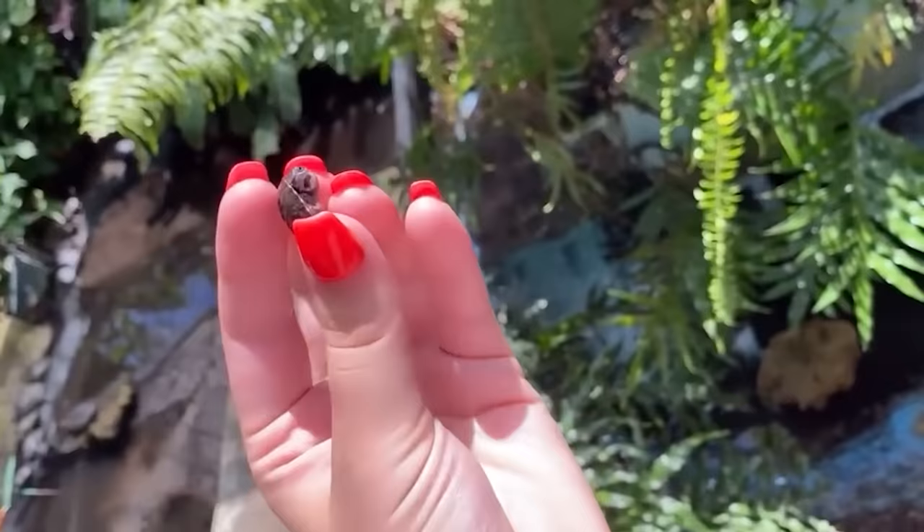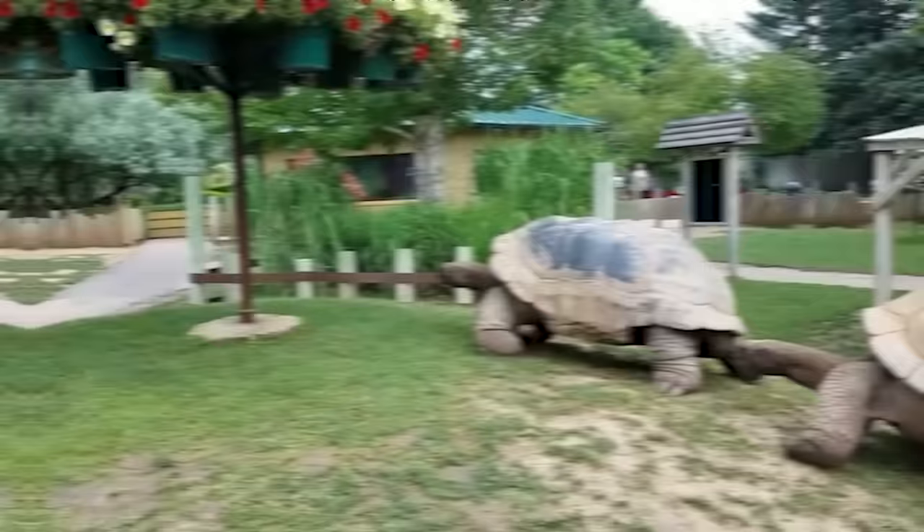This small but annoyed turtle is the cutest thing you'll see today. But as they grow up, these animals reach true zen.